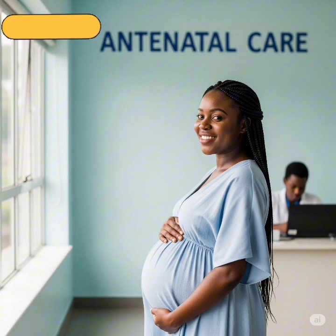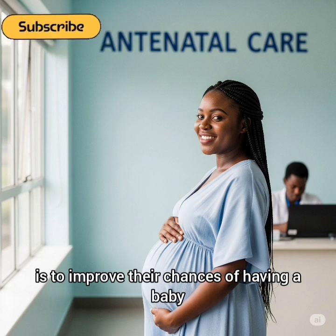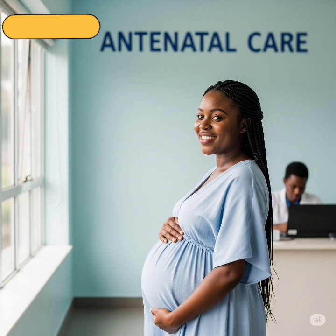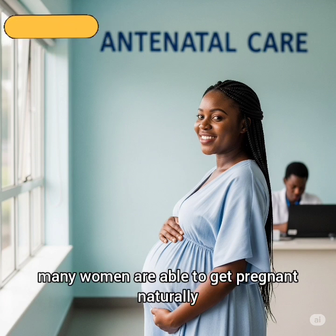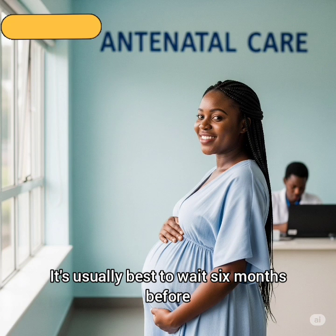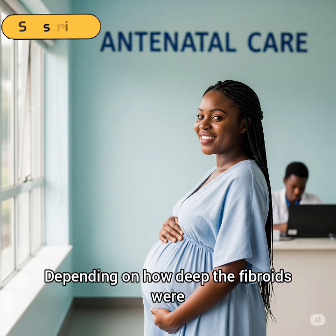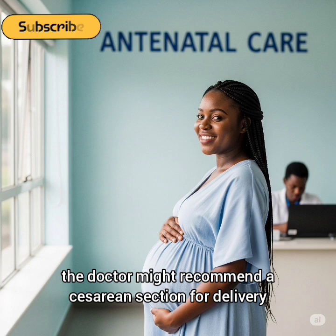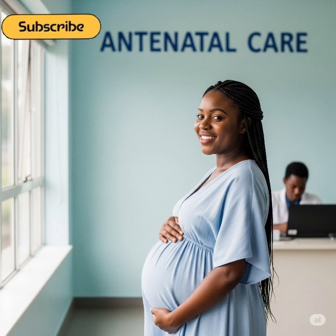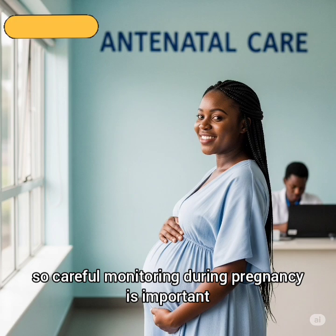One of the main reasons women choose myomectomy is to improve their chances of having a baby. After the surgery, many women are able to get pregnant naturally. It is usually best to wait 6 months before trying to conceive. Depending on how deep the fibroids were, the doctor might recommend a cesarean section for delivery. The uterus is weaker after surgery, so careful monitoring during pregnancy is important.